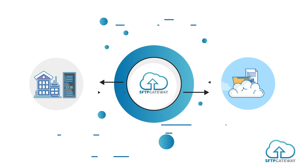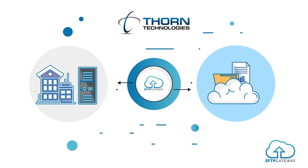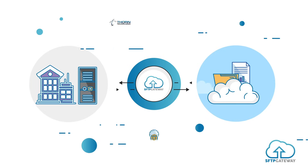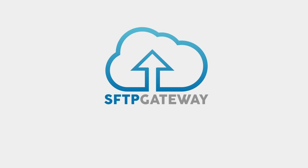But that's where SFTP Gateway comes in. Thorne Technologies created it as a simpler way to access cloud storage locations via SFTP, eliminating the need for costly process changes.